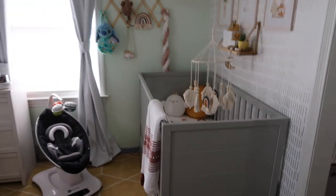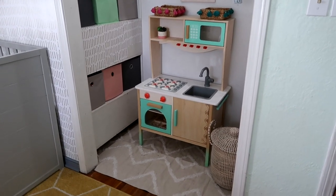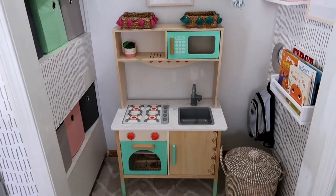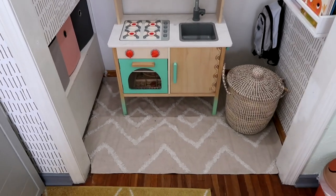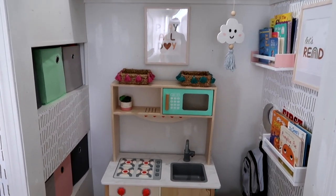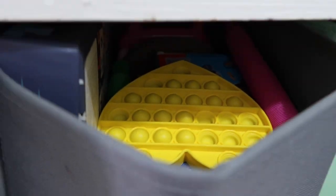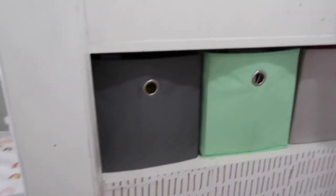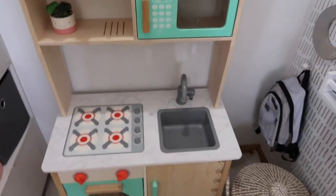This is the last spot that I started doing stuff on - this is the closet. I turned it into a little play area. Over here I have just some sensory toys, blocks and stuff like that. Not much going on here - just their toys that they play with whenever they're bored.